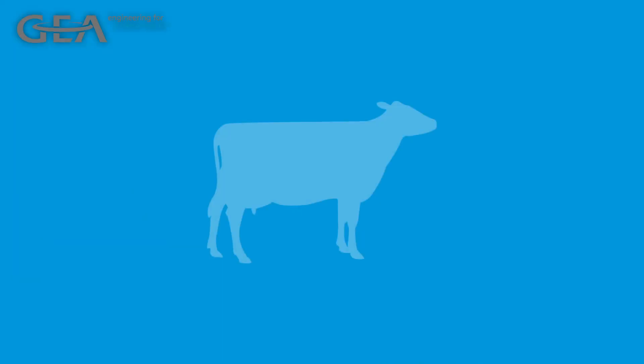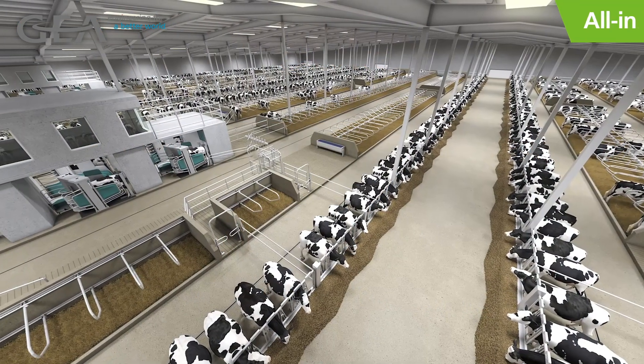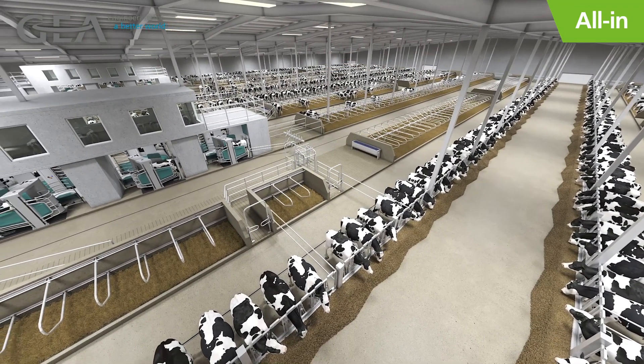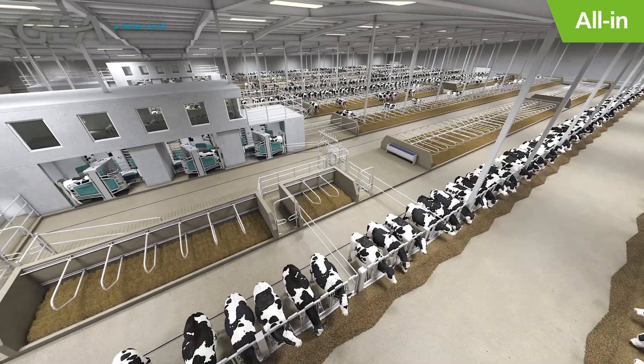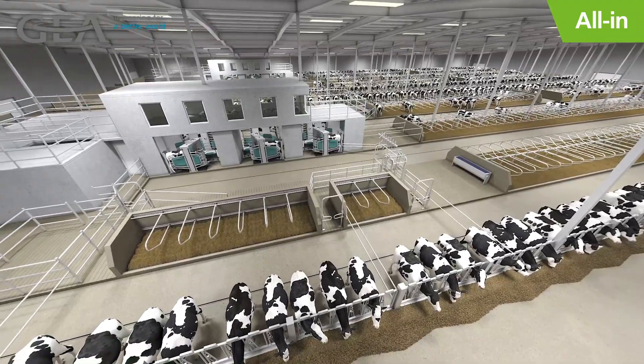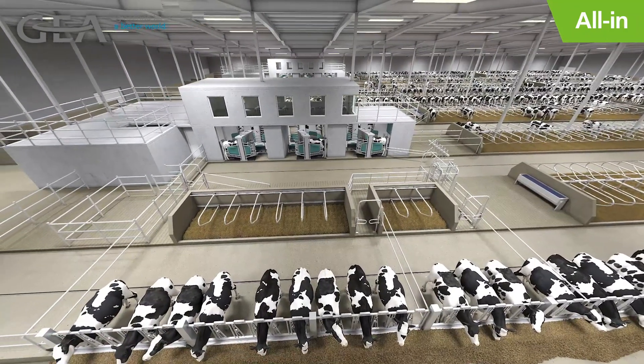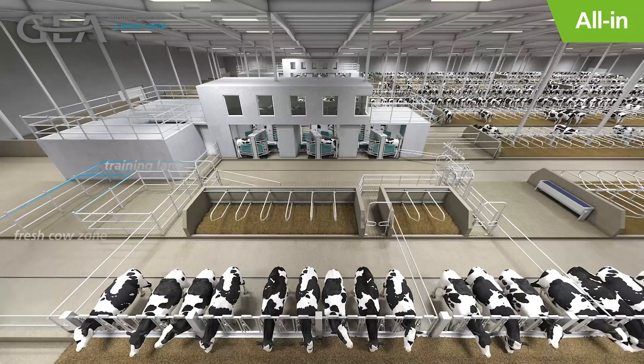Which approach is best for your dairy? Let's take a look at the full lactation of the cow and your management activities surrounding her calving, robot training, breeding, herd health checks, and dry-off in both scenarios. First, the all-in approach. This barn philosophy gives you the ability to perform all herd management tasks within the robot facility and is more accommodating for retrofits so that you can utilize existing housing. Let's start by taking a look at how a fresh heifer moves through the all-in barn.